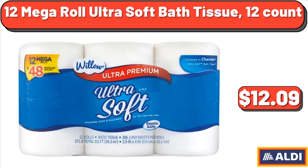12 Mega Roll Ultra Soft Bath Tissue, 12-count, $12.09.